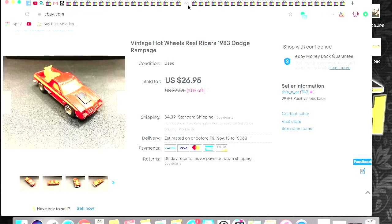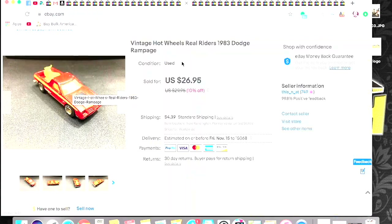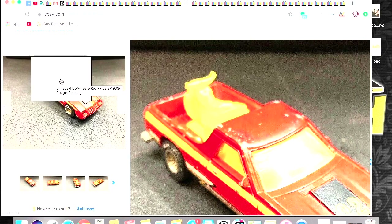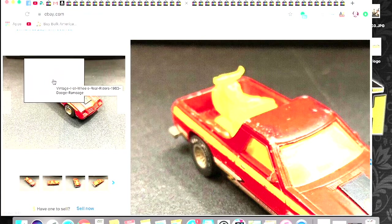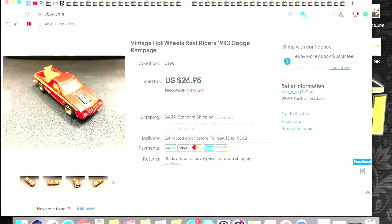Next sale was this — Derek actually told me how much to list this one for. This is a Hot Wheels Vintage Real Riders 1983 Dodge Rampage. The reason this was so expensive is because of the little three-wheeler in the back — most times Derek said that is not there anymore. So the fact that this still had it made it pretty sought after. I got $26.95 plus shipping.